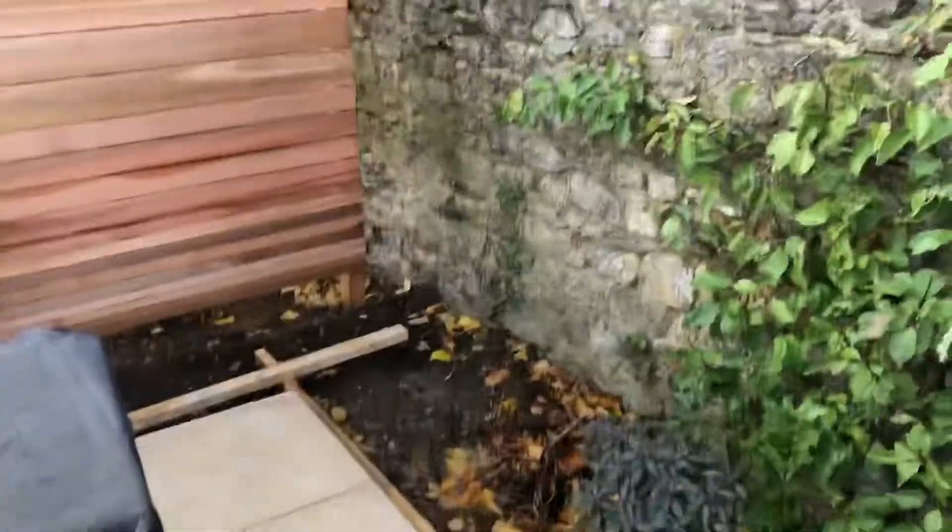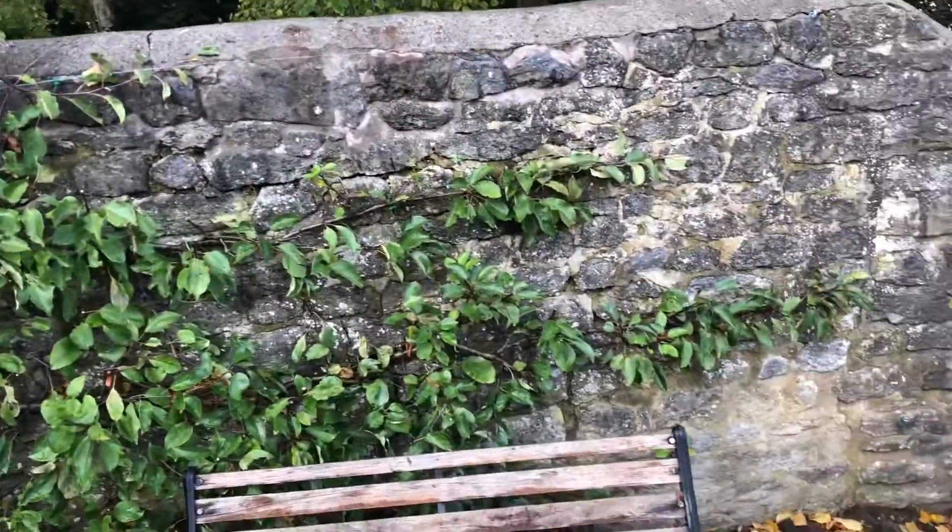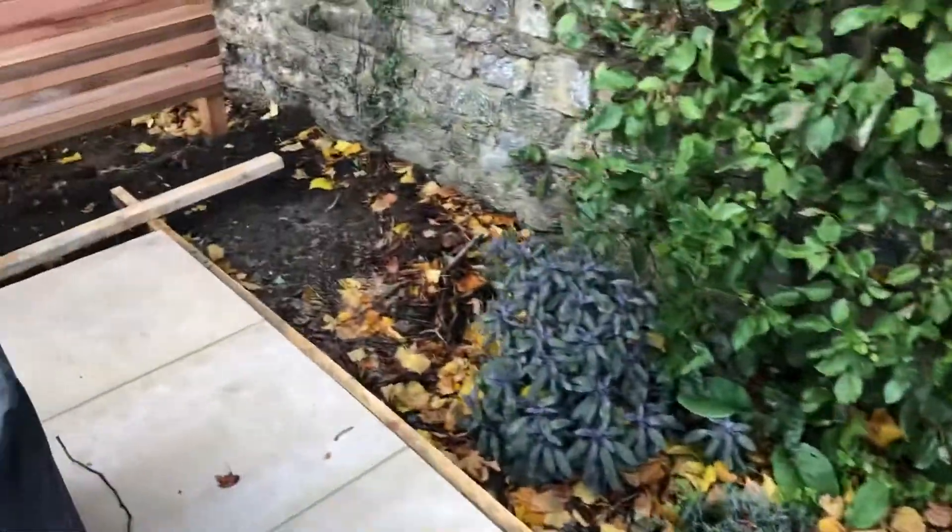I'm very conscious that this used to be lawn, which was a monoculture, but I feel really bad that we have the patio down there. So I want to make a bit of a wildlife haven.